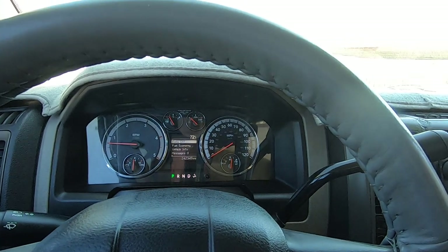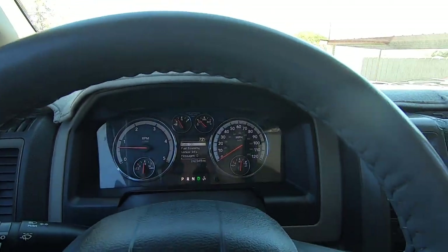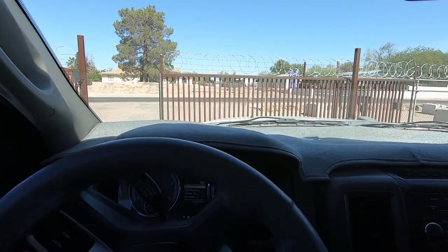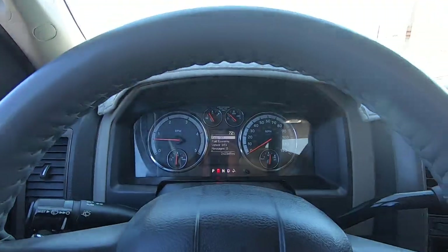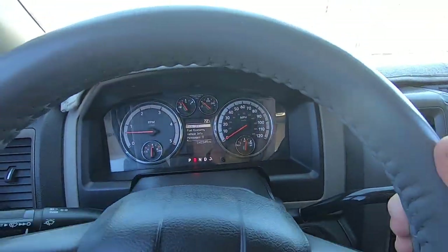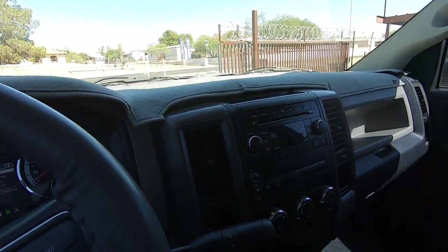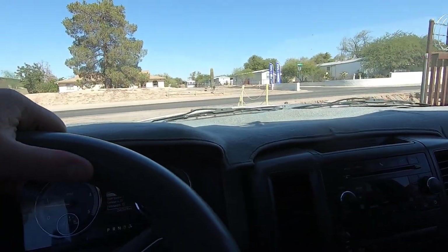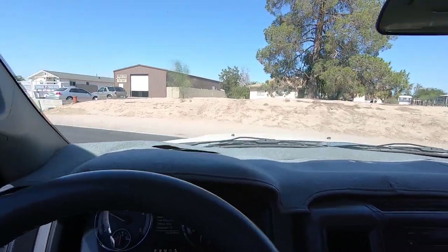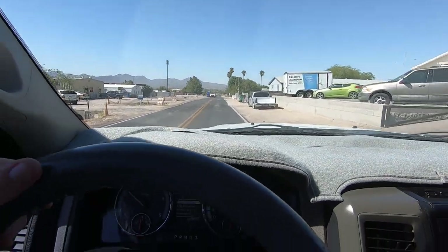If I owned this truck, I would probably put a nice flatbed on it. Tell the shop not to ding the bed when they take the curved bed off so you have something nice to sell. I'd put it online for about $3,500 — that bed is freaking great. I think that bed will come close to paying for a really nice flatbed with a receiver hitch and the whole bit. Maybe put a work box on the front of it.